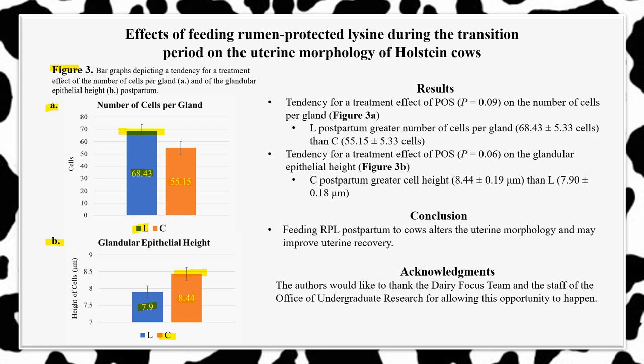In conclusion, we have found that feeding rumen-protected lysine to cows during the transition period alters their uterine morphology, and supplementing a dairy cow's diet with this essential amino acid may improve uterine recovery.